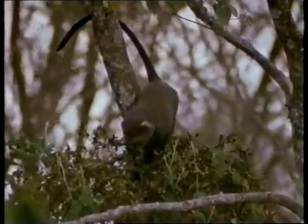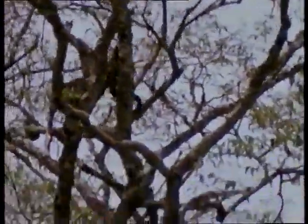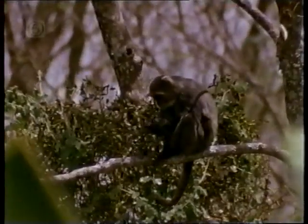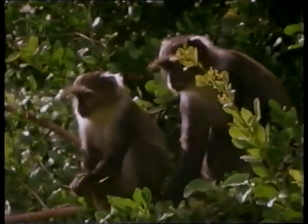The Sykes monkeys are quite a different proposition. They're agile enough to raid plants that are out of the reach of most other animals. While fruits are part of their natural diet, cultivated varieties are just bigger and better. From their lookout posts in the bush, they watch to see when the garden is unoccupied.